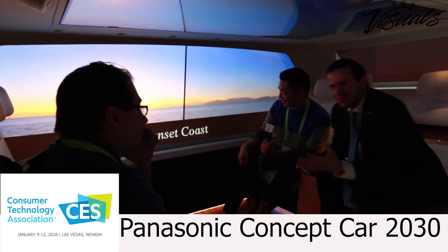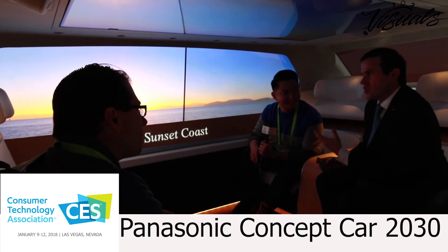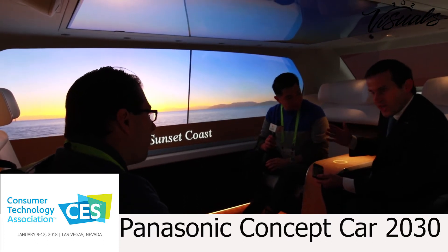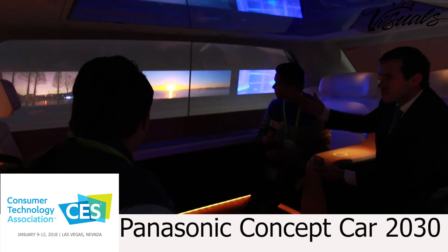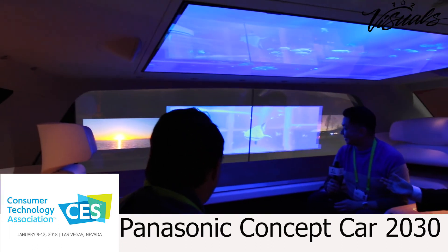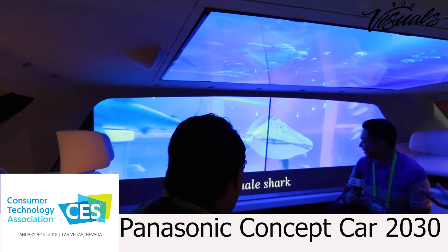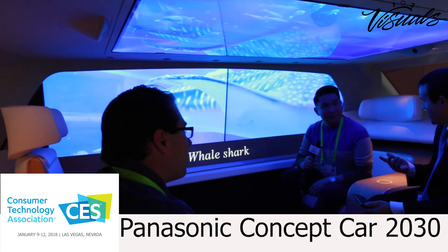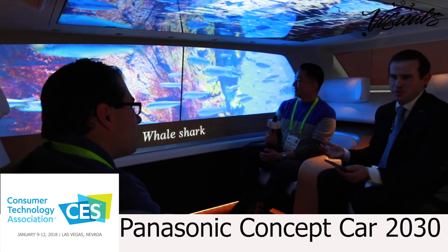If you want to relax, you have a relaxing mode where you use the windows to display pictures. You can also change the HMI — you have a touch HMI where with your finger you can basically change the content. I prefer to have fishes. And you also have a fragrance diffuser — you can smell it, which makes you relax a bit more.